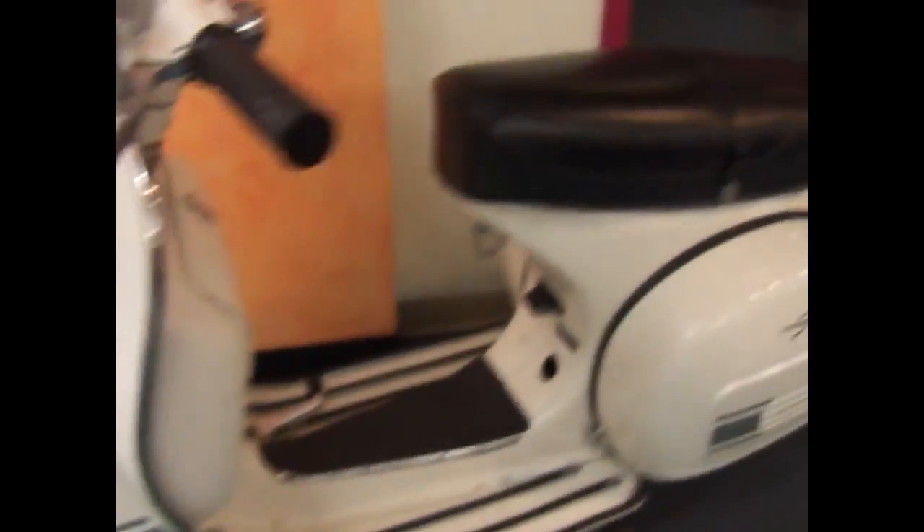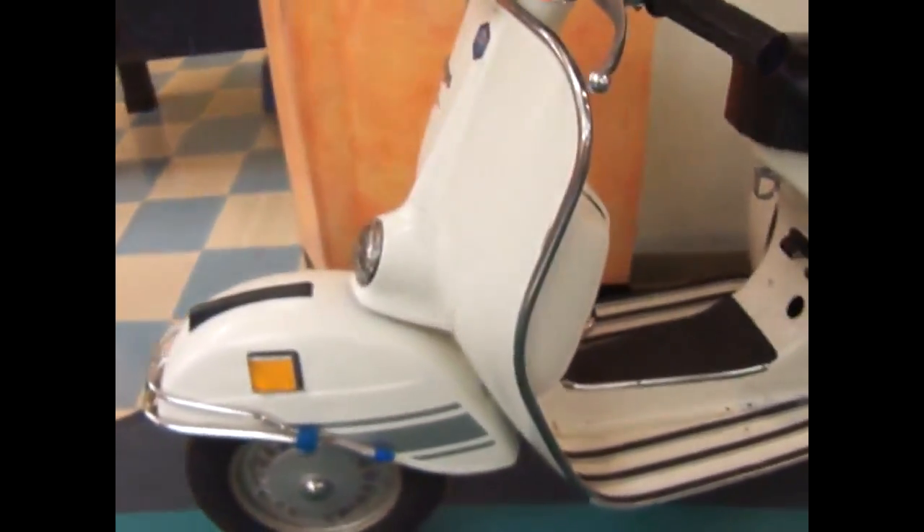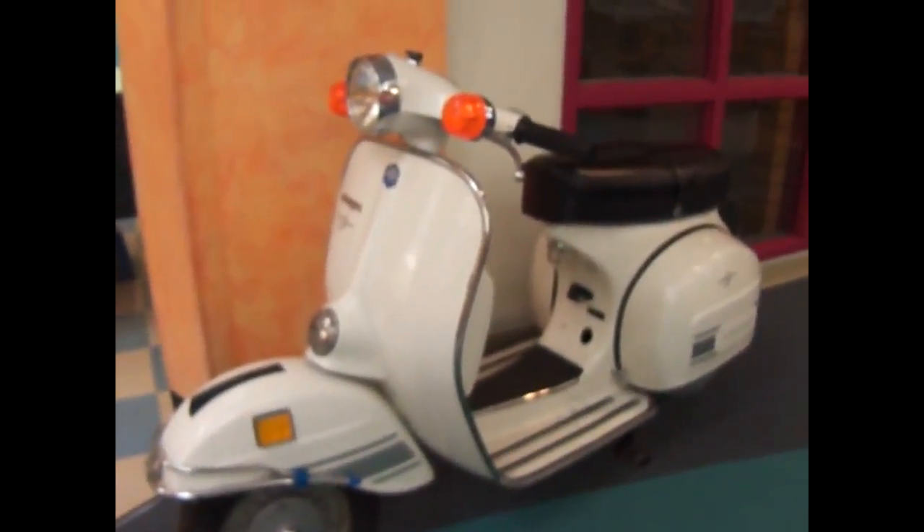Back in the old days they didn't have all the safety rules and stuff. You could ride them, put a couple of kids on the back, have one standing in the front, and go down the street — great! Now we have a lot of rules so you can't do that. But look at that, isn't that just cool?